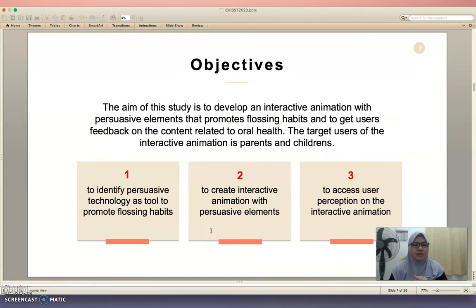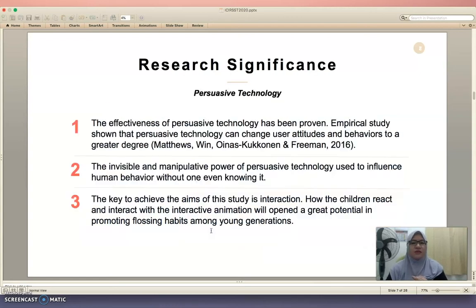My objectives are: to identify persuasive technology as a tool to promote flossing habits, to create interactive animation with persuasive elements, and to assess user perceptions on the interactive animation.